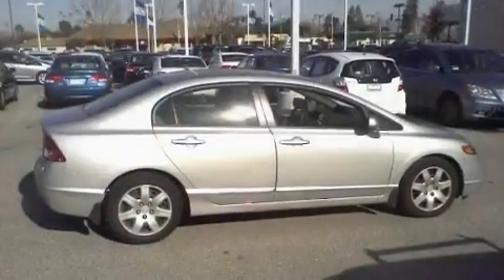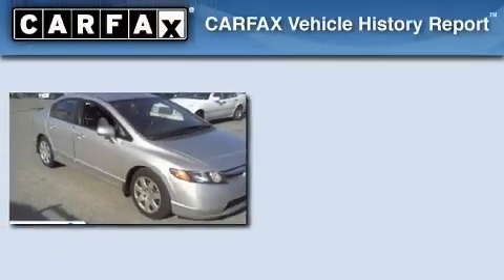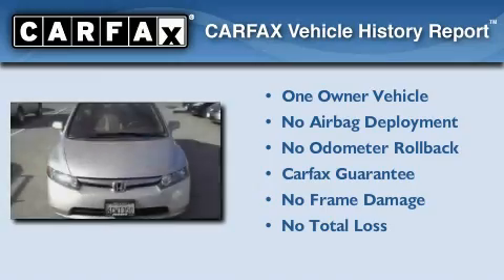With an EPA estimated rating of 36 miles per gallon on the highway, it's easy to see how you can save. This Honda has had only one owner and it qualifies for the Carfax buyback guarantee.